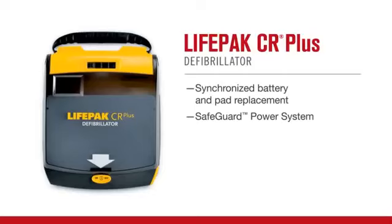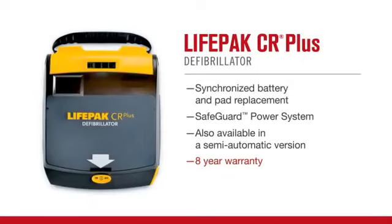The CR Plus is also available in a semi-automatic model with a shock button. And because PhysioControl stands by the quality of every one of our life-saving products, we offer an eight-year warranty on the LifePack CR Plus AED, the longest in the industry.